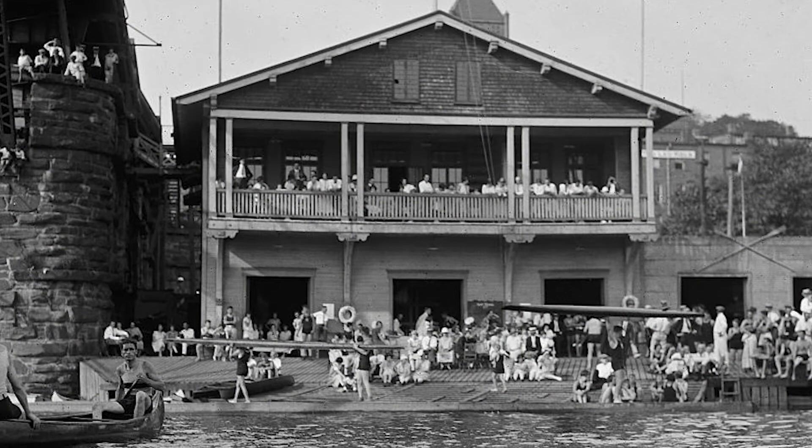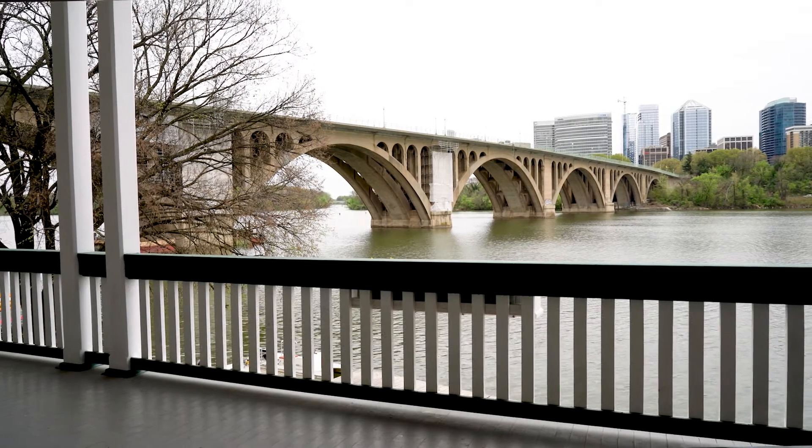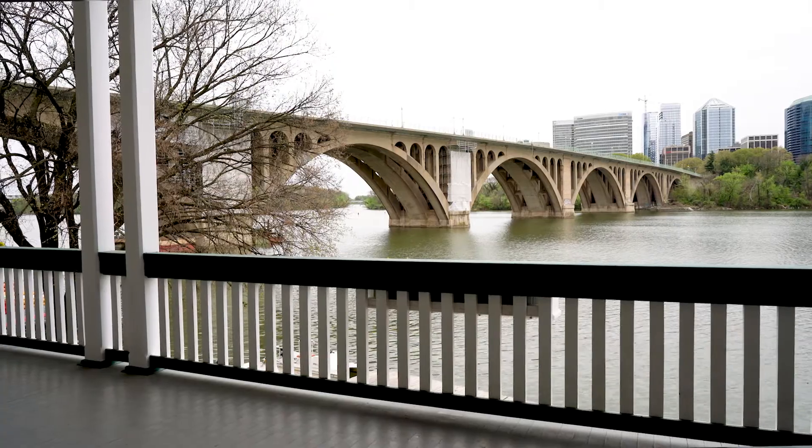The club in its current charter was founded in 1869, and this particular boathouse was built in 1908. One of the things that has always been a real concern to the members has been our beautiful porch.